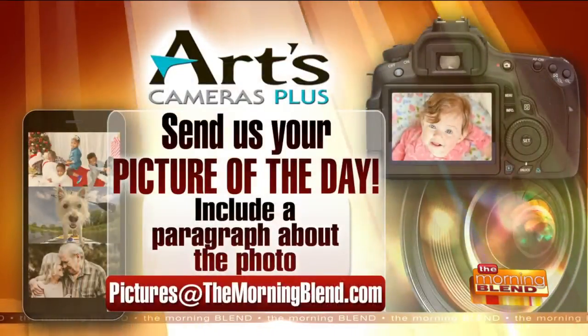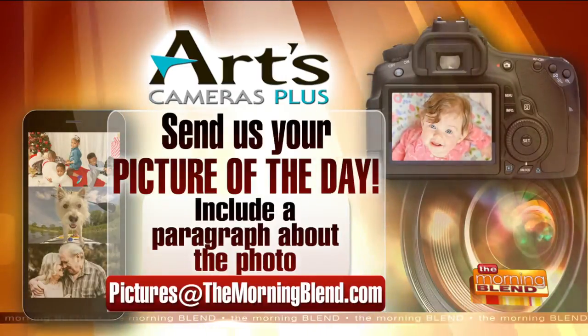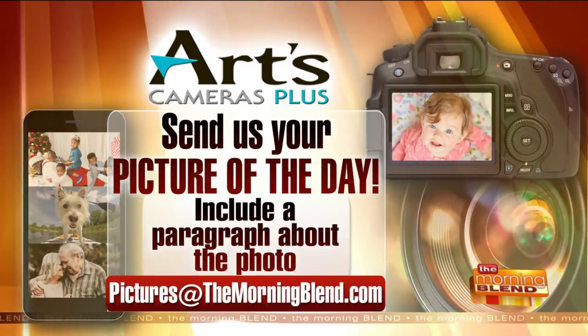If you want a chance to have your favorite photo framed for free — try saying that fast — you must make it our Picture of the Day first. You do that by emailing us at pictures@themorningblend.com and include a little story about the photo too. Sometimes those stories really make it fun for us.